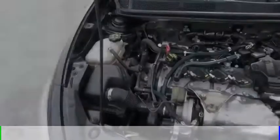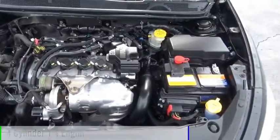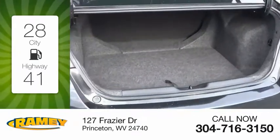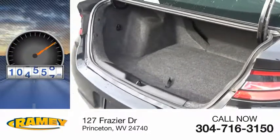This vehicle is powered by a front-wheel drive, four-cylinder, 1.4-liter engine. Great fuel efficiency saves you money by requiring fewer trips to the gas station. This vehicle has less than 110,000 miles.